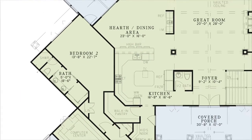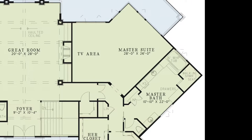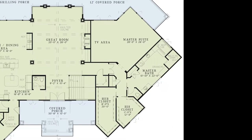On the other side of the house is the huge master suite, which includes private access to the covered porch, a TV area, linen closet, his and her walk-in closets, and the master bath.